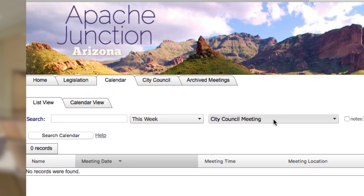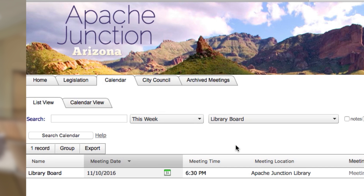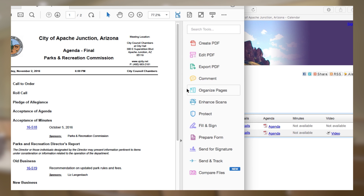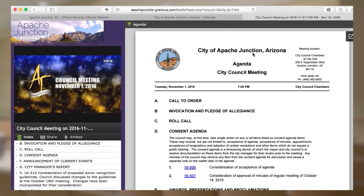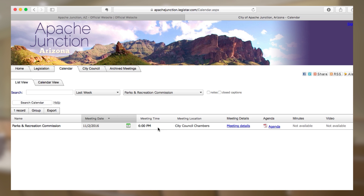If you are more interested in a specific board or commission, you can filter for that as well. Once you have selected an option, there are a few things you need to be aware of. For archived meetings, you will see options for downloading the published agenda, the minutes, or you can watch a video from that meeting.